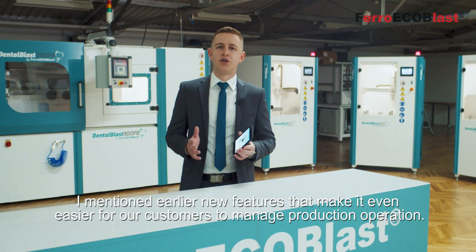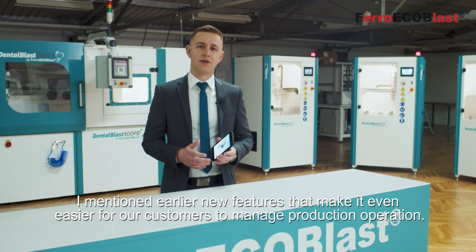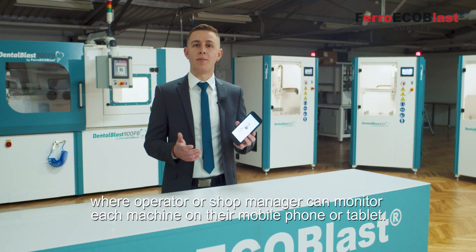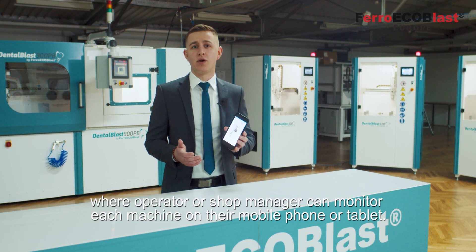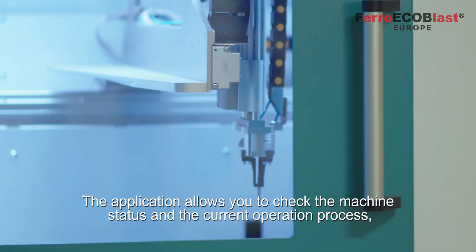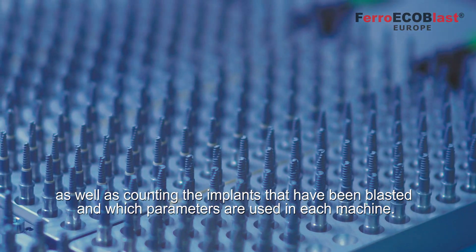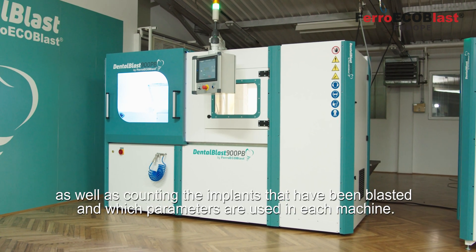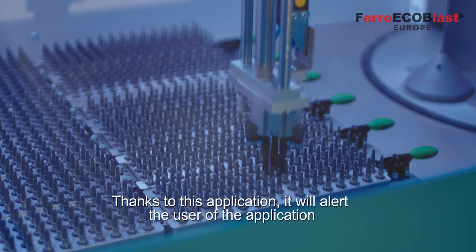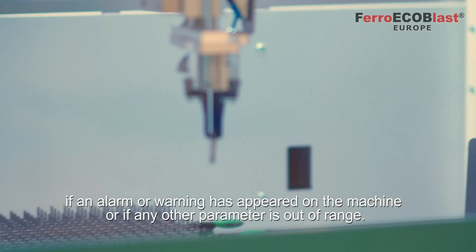We've developed an application for Android and iOS where the operator or shop manager can monitor each machine on their mobile phone or tablet. The application allows you to check the machine status and the current operation process, as well as counting the implants that have been blasted and which parameters are used in each machine. It will also alert the user if an alarm or warning has appeared on the machine, or if any other parameter is out of range.